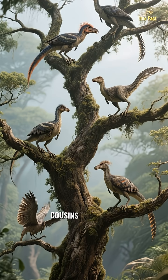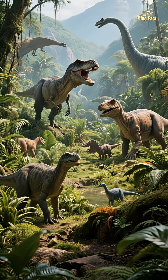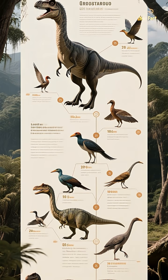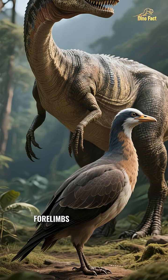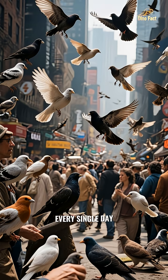While their larger cousins perished, a smaller feathered branch of the theropod family tree held on. They didn't just survive — they thrived and evolved. Over millions of years, these survivors adapted to the new world. Their bodies shrank, they developed more sophisticated feathers, their snouts turned into beaks, and their powerful forelimbs transformed into wings for flight. They became the birds we know and see every single day.